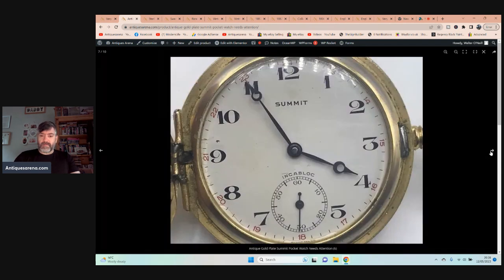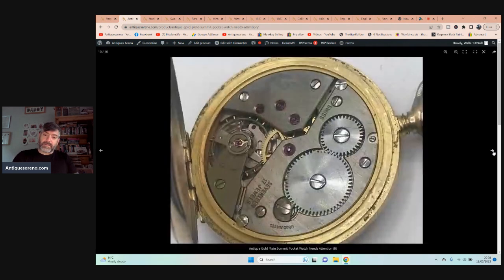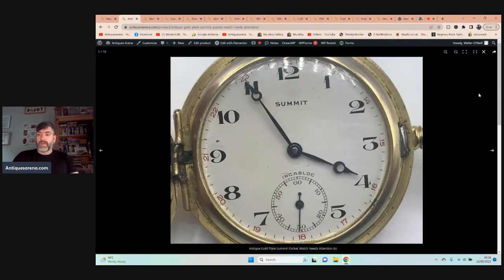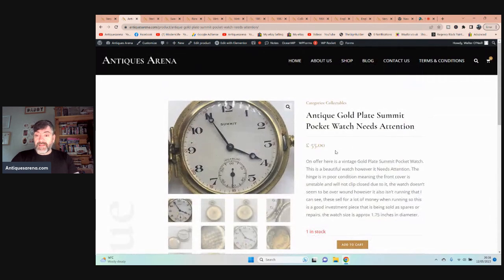Look at all this beautiful engraving here. I don't know if those are medals they've won or family history, but it's absolutely beautiful. The pocket watch does need some attention — the hinge is a bit loose and it has a dual movement, Swiss made. It's not running, but it's a beautiful pocket watch. I've listed it as needing attention.